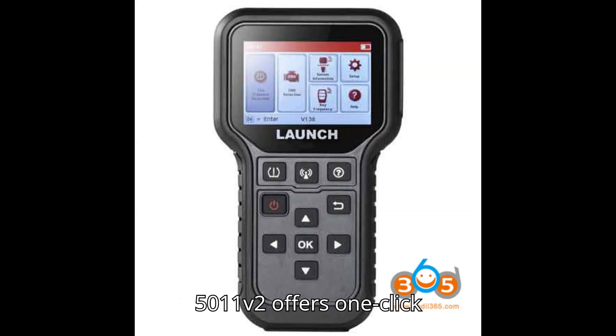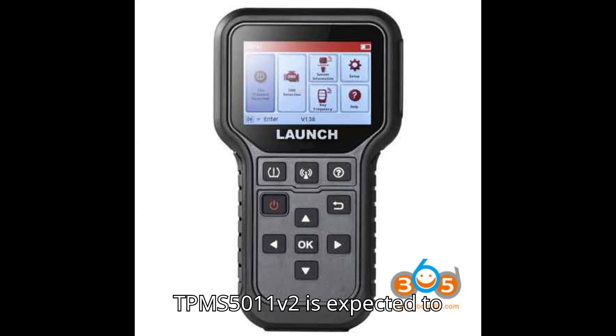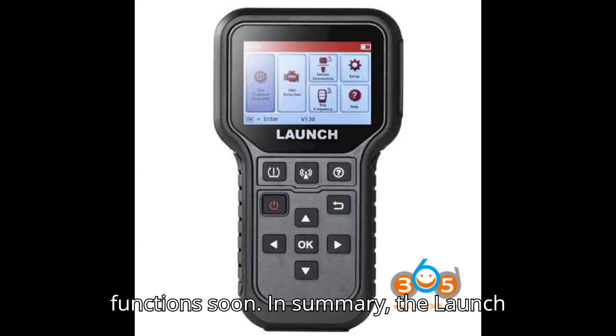For updates, the 5011V2 offers one-click updates via Wi-Fi, while the CRT5011e updates via an SD card. Although TPMS functions are similar between models, the TPMS 5011V2 is expected to add a repair database, diagnostic playback, and Tesla TPMS activation functions soon.